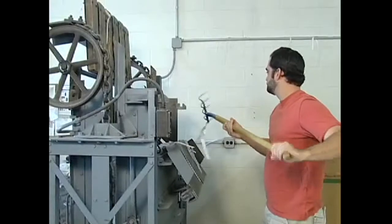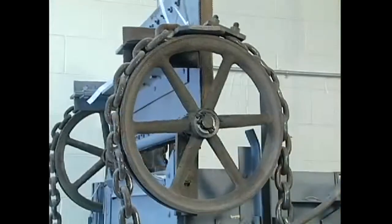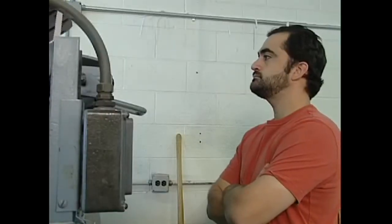Getting too comfortable with the job can also lead to accidents. When things become routine, we sometimes forget the hazards that are lurking around the next corner. That's when we need to remember to stay sharp. You should never let your body run on autopilot with your mind somewhere else.